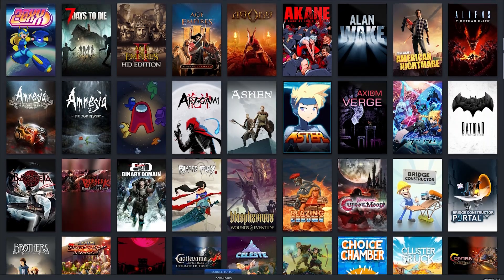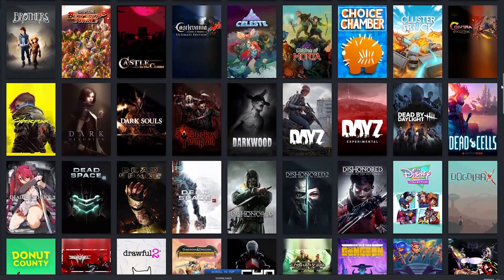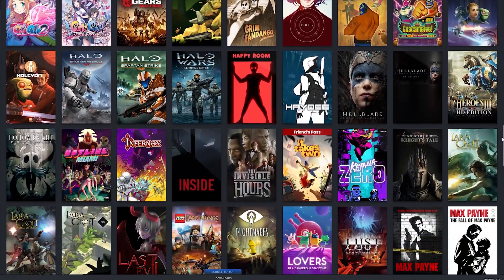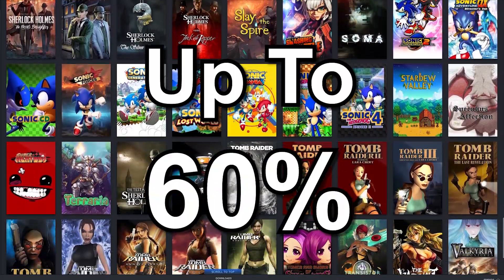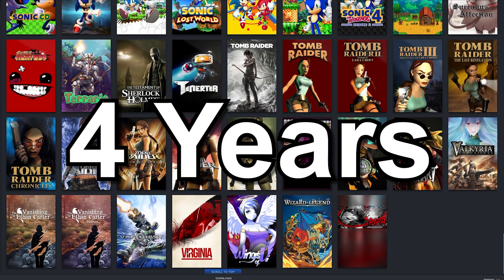If you're like me, you probably own and have purchased a bunch of games on Steam. But did you know you might be qualified to get back 60% of all the funds you have spent over the past four years on Steam? Yeah, Steam's in a little bit of trouble.